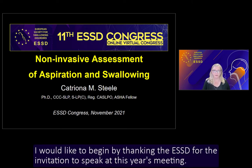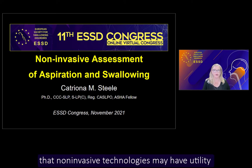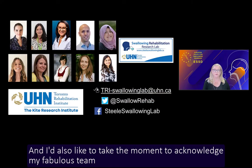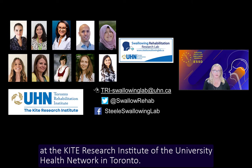Hello everyone. I would like to begin by thanking the ESSD for the invitation to speak at this year's meeting. I do have a few disclosures as listed on this slide, and I'd also like to take a moment to acknowledge my fabulous team at the Steel Swallowing Lab at the Kite Research Institute of the University Health Network in Toronto.